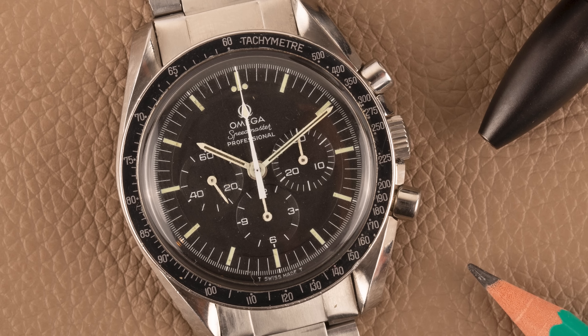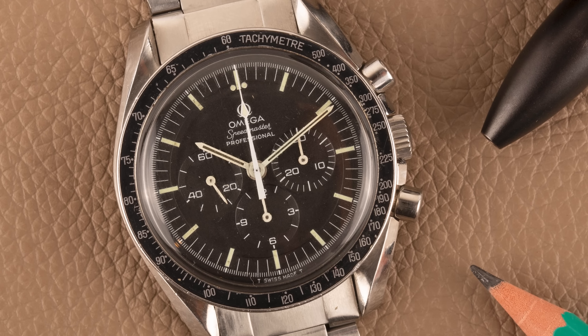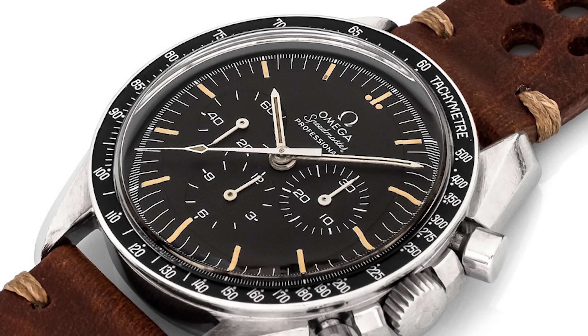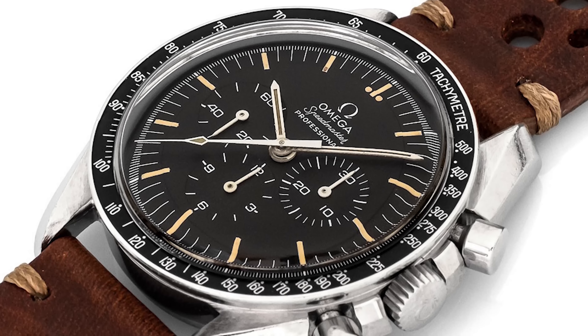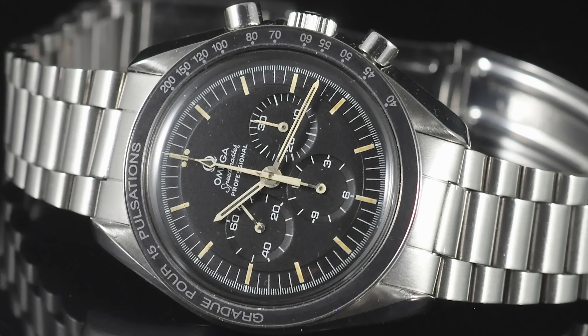These are not huge gains, but you're not losing money if you decide to sell and you get to wear a gorgeous watch the whole time. A couple other similar watches you might want to consider that have also held their value over time are the Rolex Datejust, IWC Pilots watches, certain models from Tudor like the Day-Date, and a lot of Speedmaster models as well.